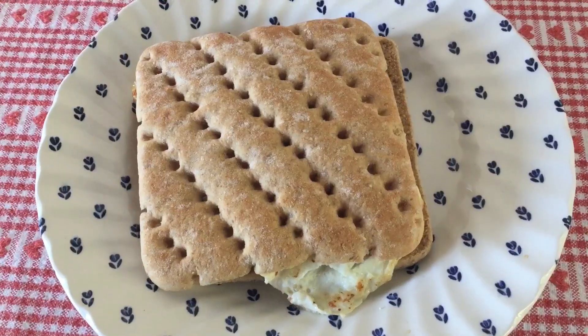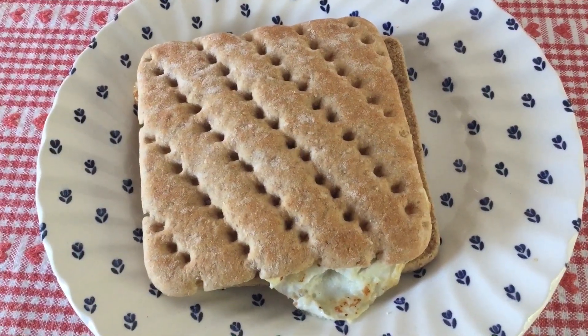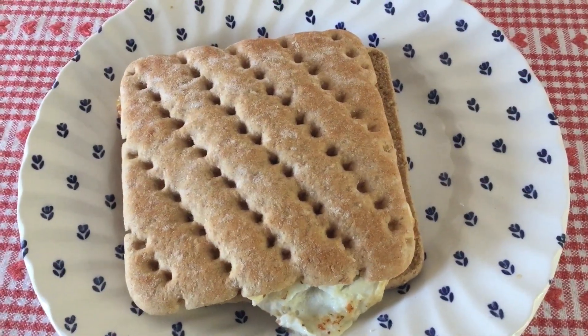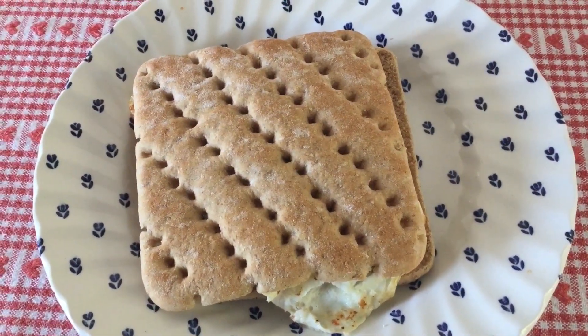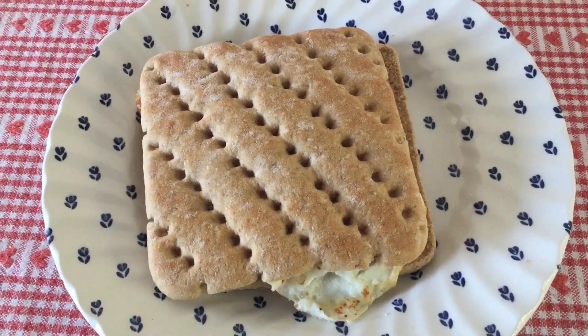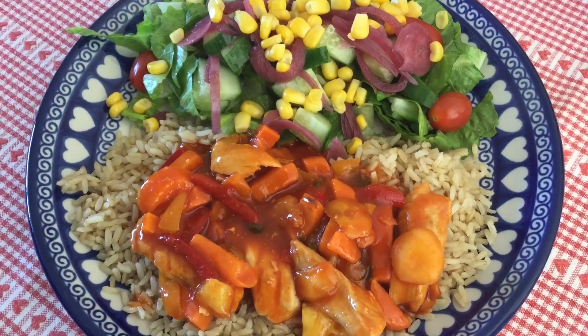For breakfast today I've got a wholemeal thin which I'm using as Healthy Extra B. I've got a fried egg and some bacon in there which are both free foods on Slimming World, and then I had some blueberries and an easy peeler for my little snack at work which are speed foods.